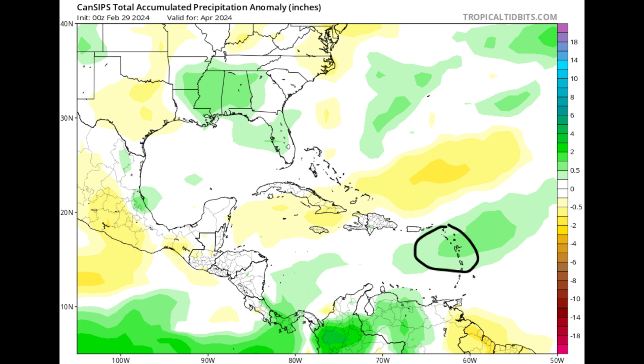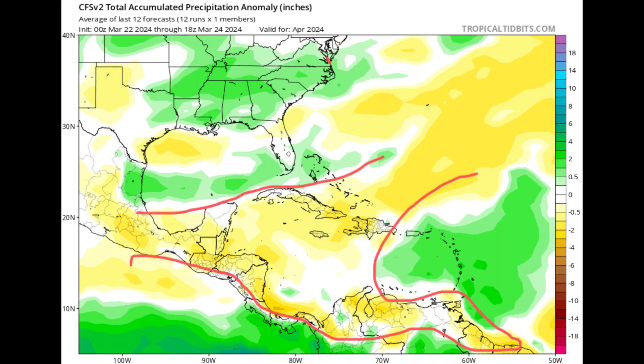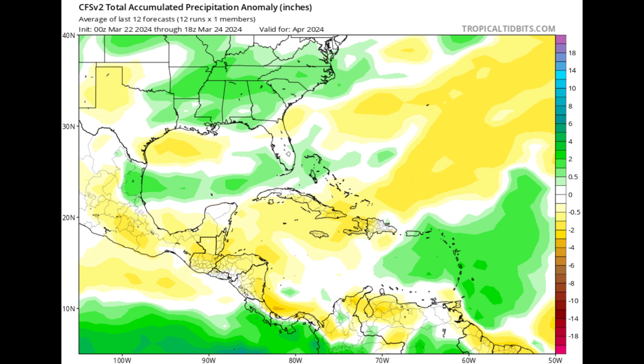Next, the CANCIPS model also agrees on a potential increase in rainfall for some of the eastern islands, the Lesser Antilles, parts of Venezuela, Colombia, and Panama. However, it shows yellow shading across parts of the Bahamas, Turks and Caicos, Cuba, Jamaica, the Cayman Islands, and Central America, suggesting below-average rain there. The Climate Forecast System shows even stronger yellow, indicating it could be drier than normal throughout much of the Caribbean. All three models consistently agree on above-average rain in the east, but show variation for the rest of the region.